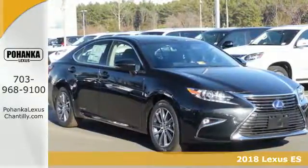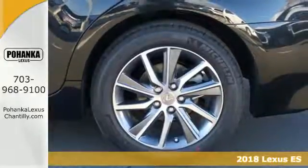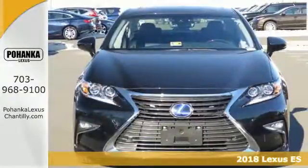It's a 2018 Lexus ES300H. This luxury hybrid sedan is as much fun to drive as it is roomy, comfortable and efficient.